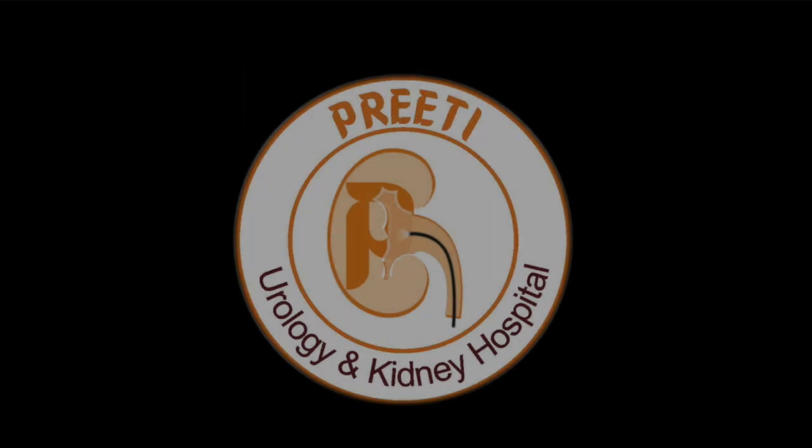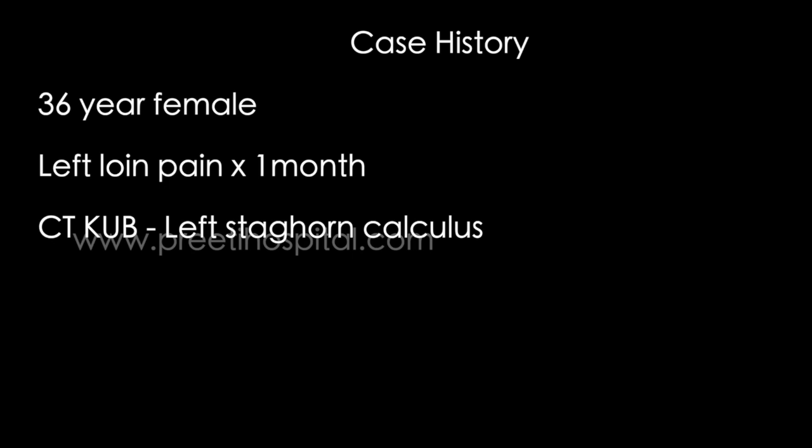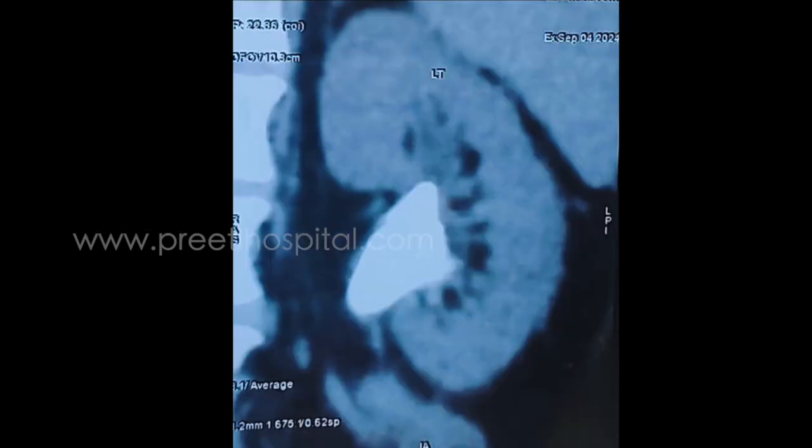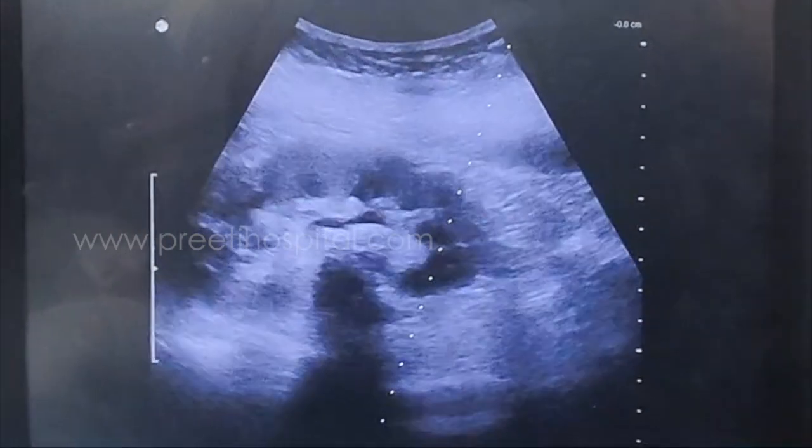Here we are showing the use of ultrasound-guided access in a case of staghorn calculus where supine PCNL was done. The patient is a 36-year-old female who had left loin pain for one month and was diagnosed to have left staghorn calculus. Even though fluoroscopic guidance is available, the use of ultrasound in real time helps ensure safety.